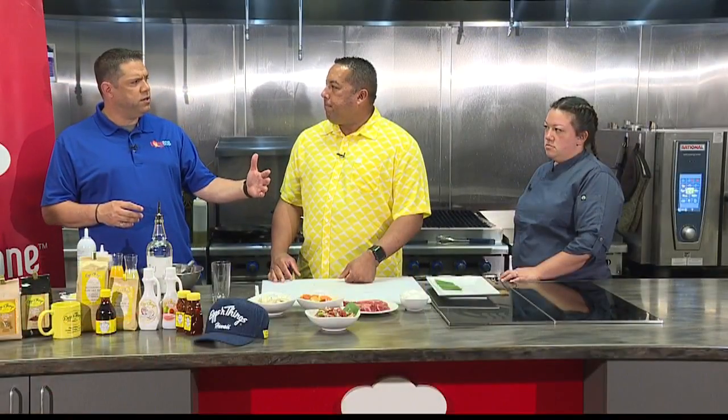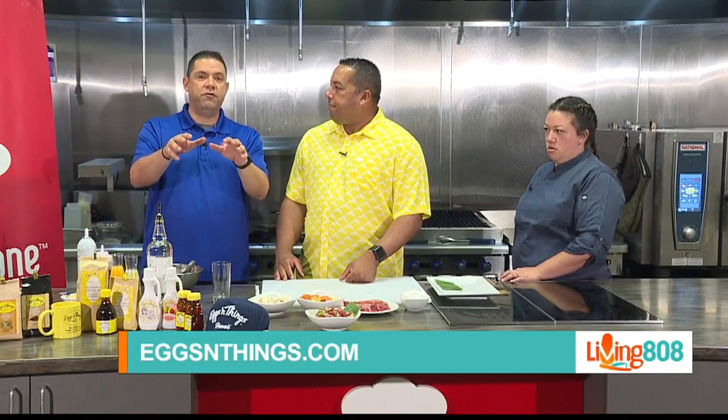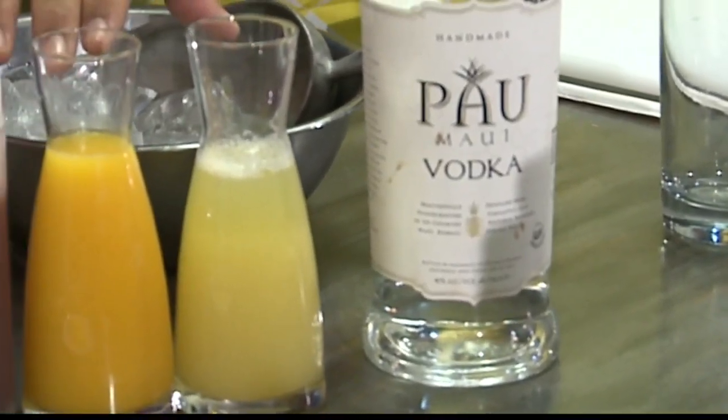Eggs and Things opens at 6 and runs until 8. Until 8 — at all locations? No, not all. All locations are different, and we'll have that information on our website. But do all locations serve drinks like this? Not all — Ala Moana does, and then we do as well.